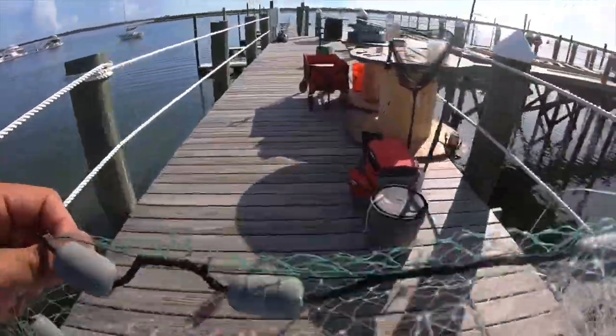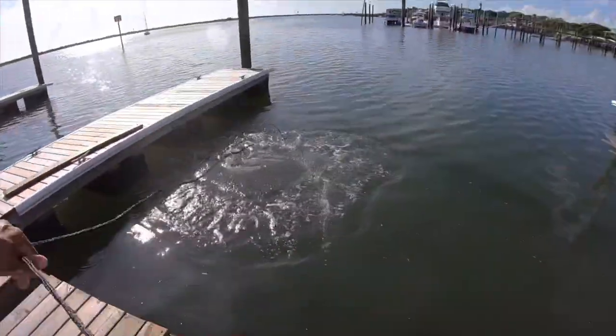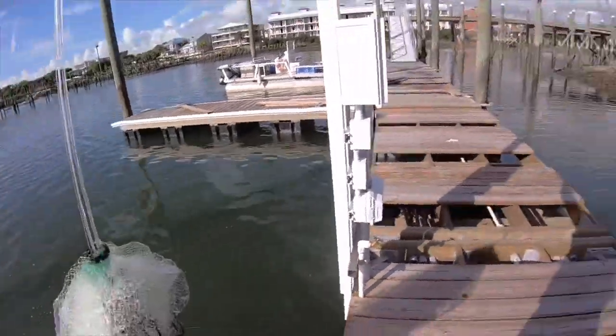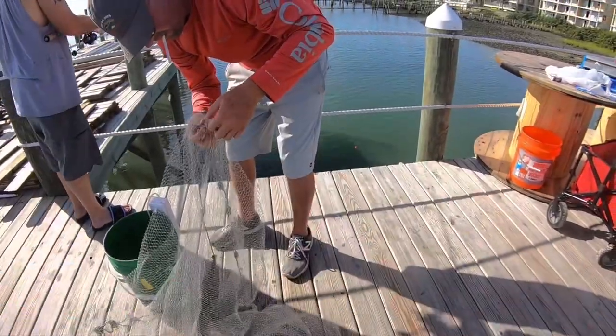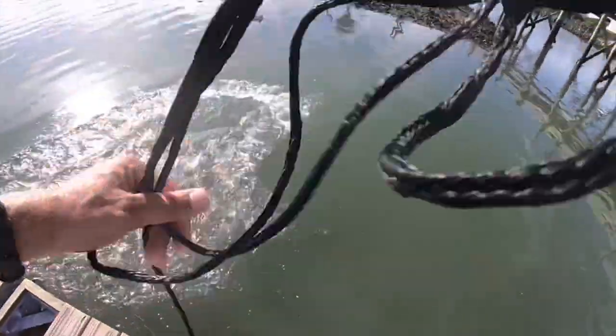I'm gonna throw this cast net where that chum bag is and see what kind of bait fish we can catch here. Hey, I caught a bunch! Yeah, if they're not eating shrimp they're eating something. They're just so small they're swimming through the net, but some of the bigger ones are actually keeping. Let's see what this chum bag did.